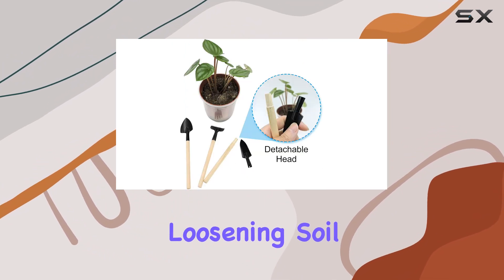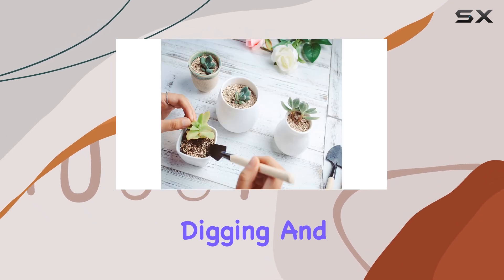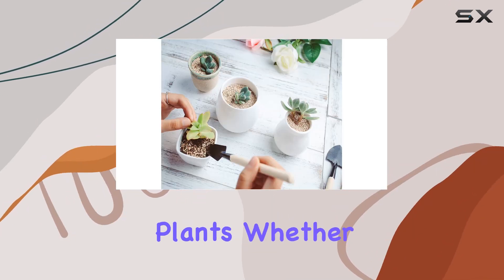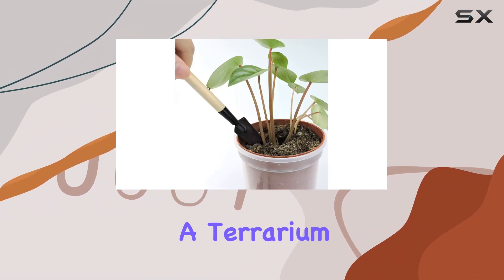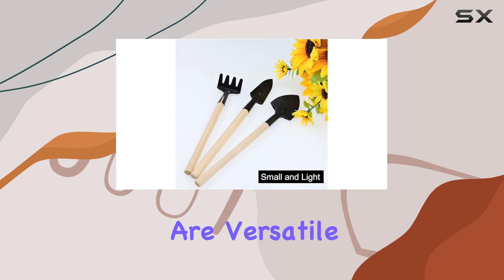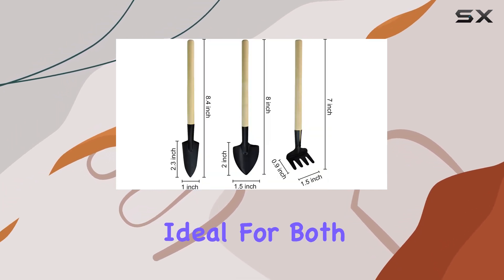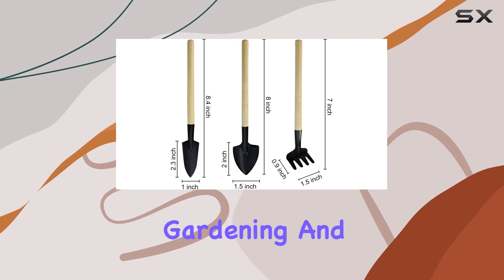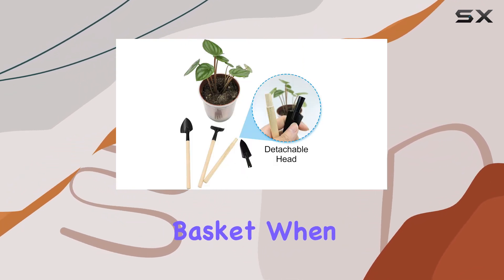The rake is perfect for loosening soil, while the trowel and shovel excel at shoveling, digging, and transplanting flowers and plants. Whether you're nurturing herbs on your windowsill or cultivating succulents in a terrarium, these tools are versatile enough to handle various tasks. Their compact size makes them ideal for both indoor and outdoor gardening, and their portability means you can easily carry them in a flower basket when heading outdoors.